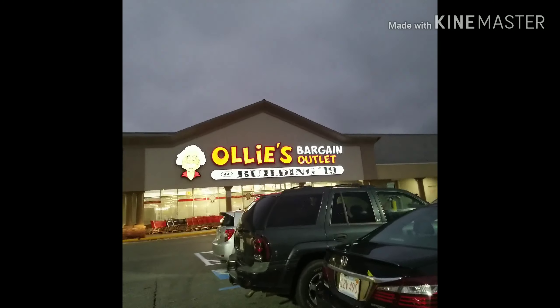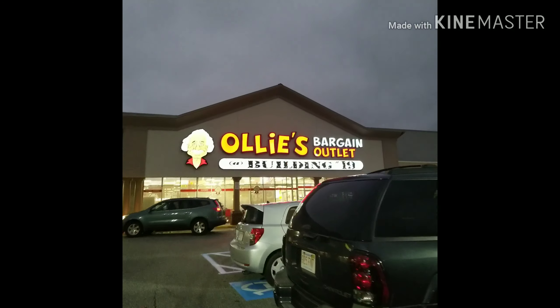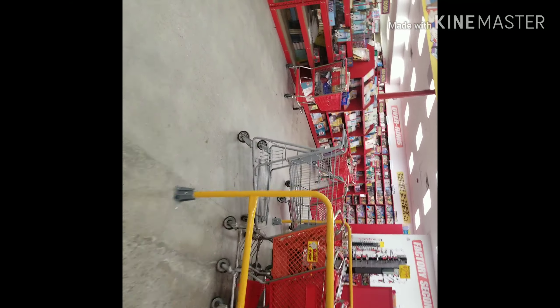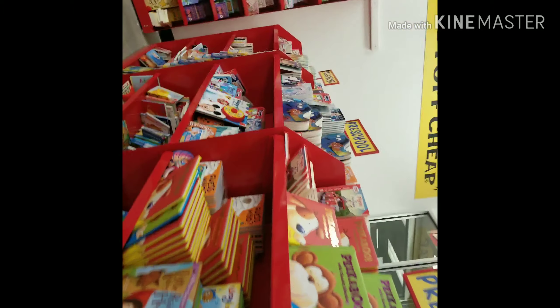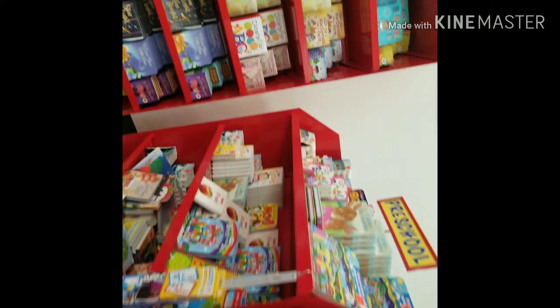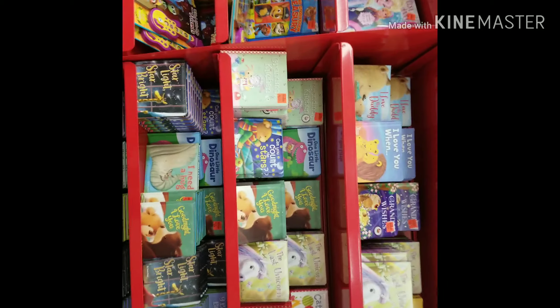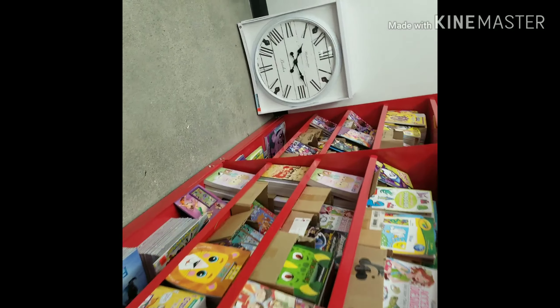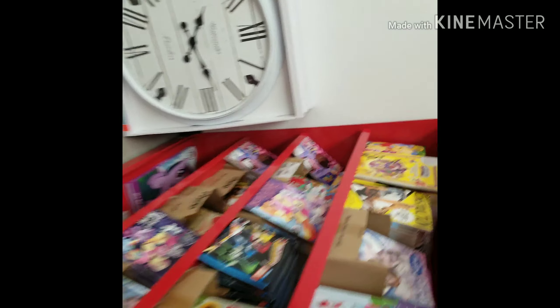I am walking in, I'm going to show you guys. So this is the walkthrough — just walked in and they have books. I'm not looking for any books, but if you are, come on down. There's a nice big clock — let's see how much that is — that's $29.99.